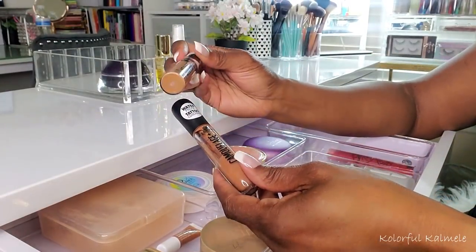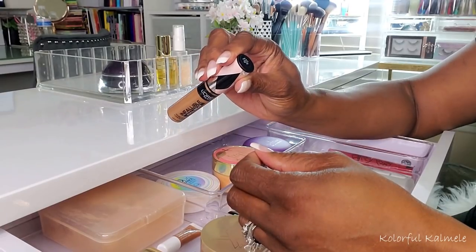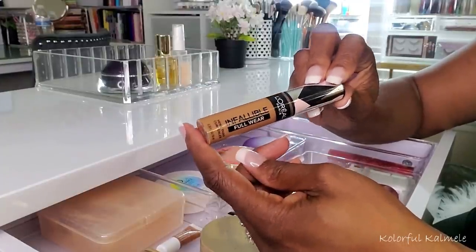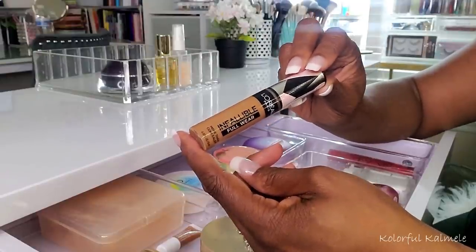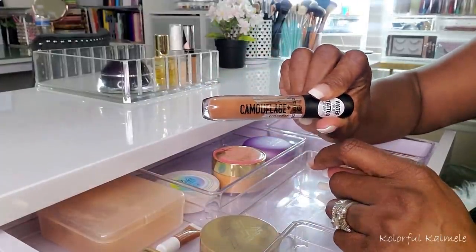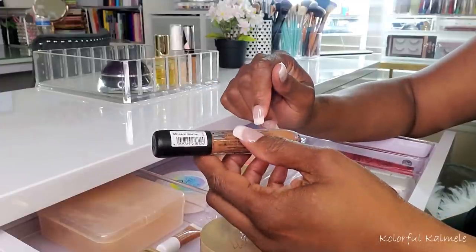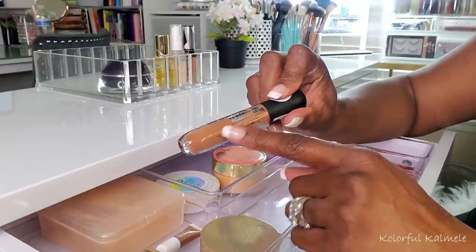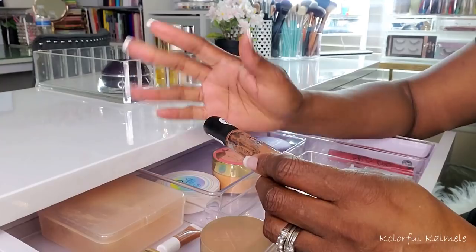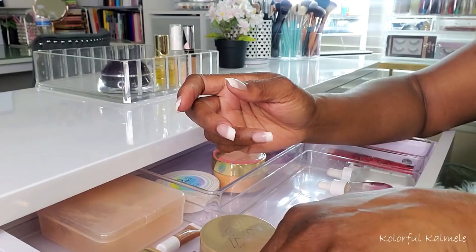For concealers, I have my L'Oreal Full Wear Infallible — a really nice concealer in my opinion. It gave me great coverage in Honey 415, blends into my foundation nicely, and doesn't dry out. This Essence Camouflage Concealer, I always keep close by because I typically use it to cover my dark circles and hyperpigmentation. It's in dark mocha, and I feel like it must have a peachy undertone because it works really, really well on my dark circles.